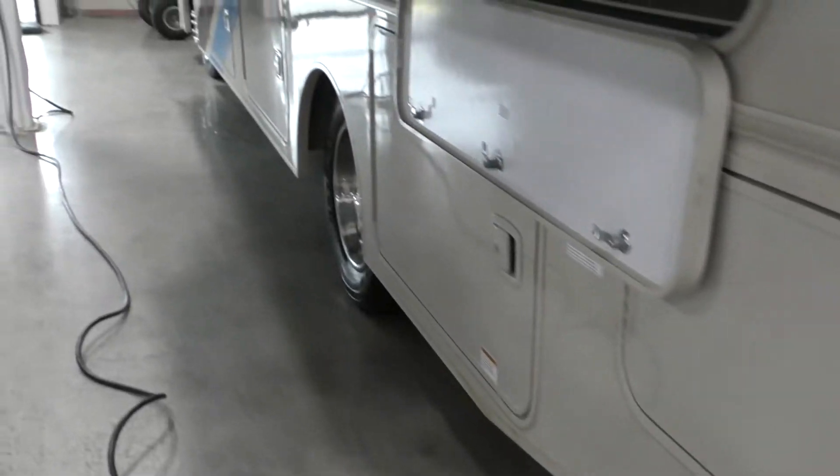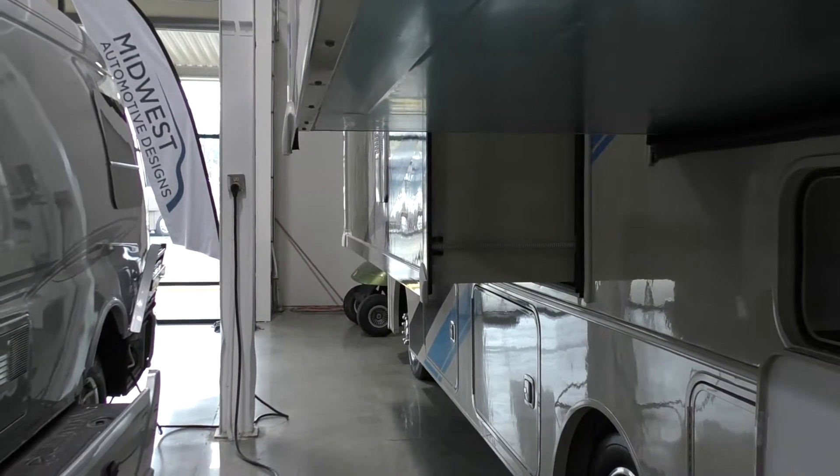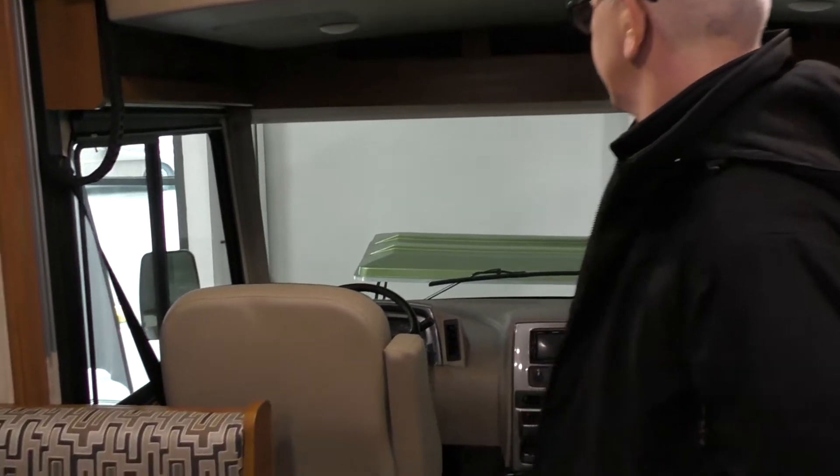The best part about this is it's a shorter Class A, but it really comes to light on the inside where we'll be going to look, and we'll look at some of the features in there. Here we are inside the Sunstar.